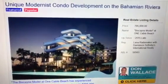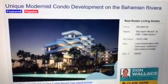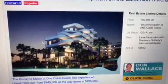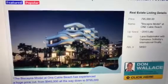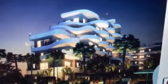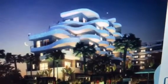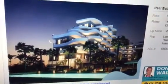Today we have a unique modernist condo development on the Bahamian Riviera. I've never seen architecture like this in the Bahamas before. This is basically a building they're putting up in the Cable Beach area. Look at it. It makes me think of the Guggenheim. Really, nothing like this has been done in the islands, I don't think.